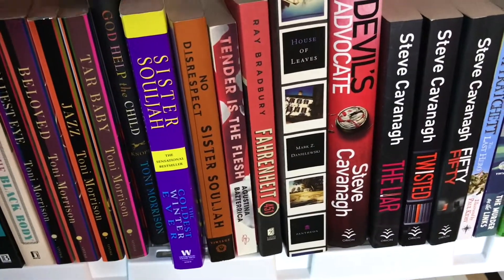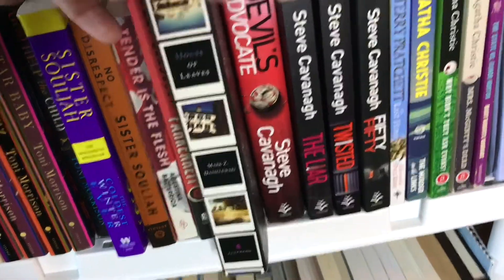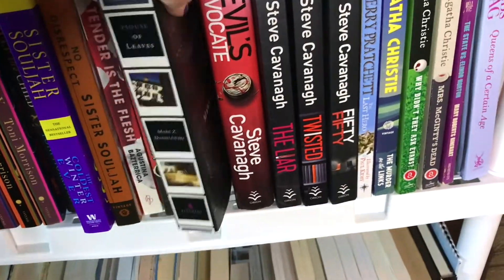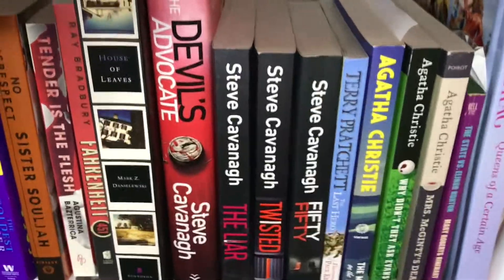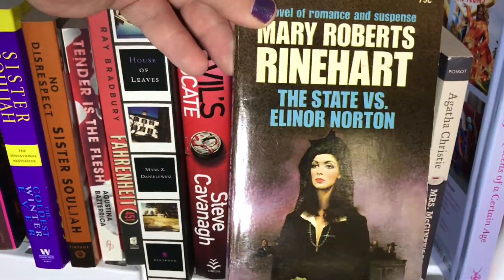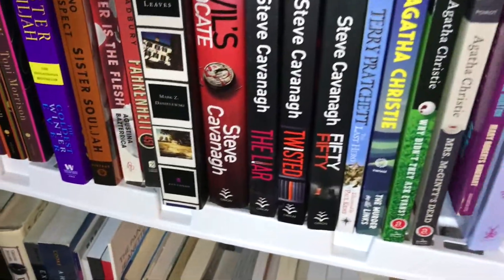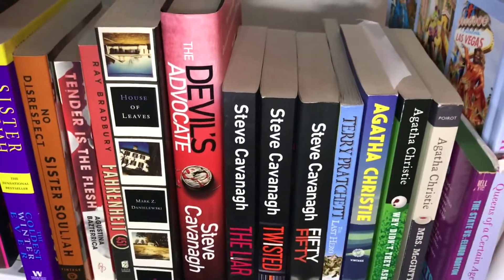That covers almost half of my shelf. Then we get into some booktube reads, including one of my favorite reads of last year, The House of Leaves by Mark Z. Danielewski. After that, we get into my mystery section with Steve Cavanaugh — gotta finish the Eddie Flynn series still — and some Agatha Christie's, and my first ever physical Mary Roberts Rinehart, The State vs. Eleanor Norton. I haven't read this one yet, but it sounds so good and I cannot wait to read it. And a Discworld novel is just randomly shelved amongst them because it looks better here than amongst the taller books in the middle of my shelf.